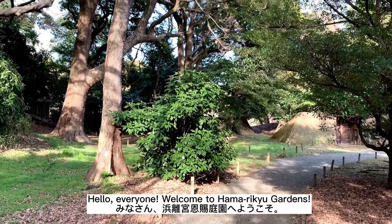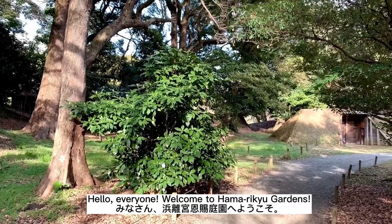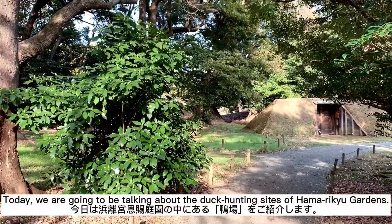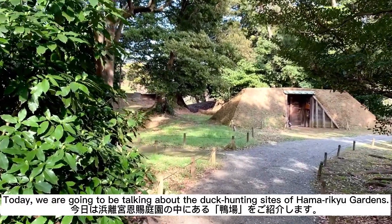Hello everyone. Welcome to Hamarikyu Gardens. Welcome to Hamarikyu Onshiteien. Today, we're going to be talking about the duck hunting sites of Hamarikyu Gardens. Today, I will introduce the kamo-ba in Hamarikyu Onshiteien.